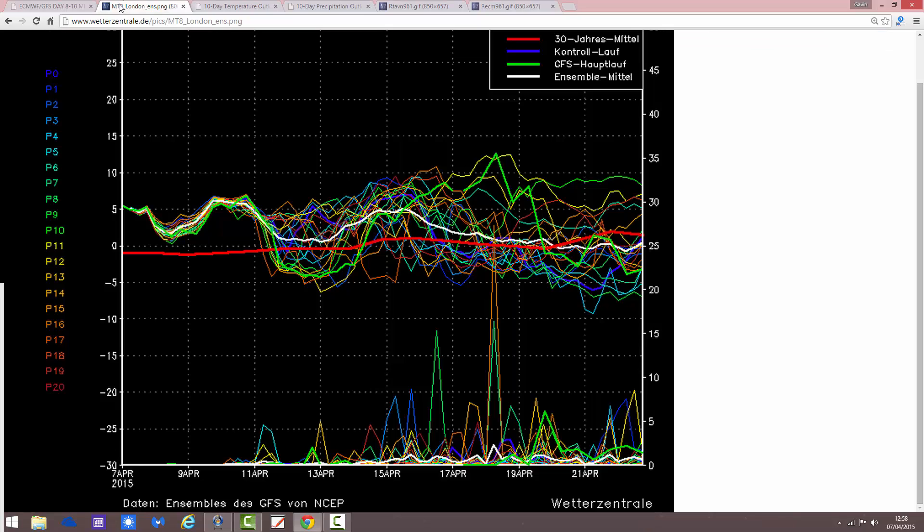The GFS temperature and precipitation ensembles show that we're going to be generally above average with temperatures over the coming couple of weeks. The red line here is the 30-year temperature average, and we're above it. It's going to be staying pretty mild through the course of the coming week. We do get a bit of a dip over the weekend — one or two ensemble members go quite cold briefly — and that's as it turns more unsettled, bringing some cooler air in from the northwest. But it looks like that's only a temporary thing, and temperatures should start to pick up again as we run up towards the middle of the month.